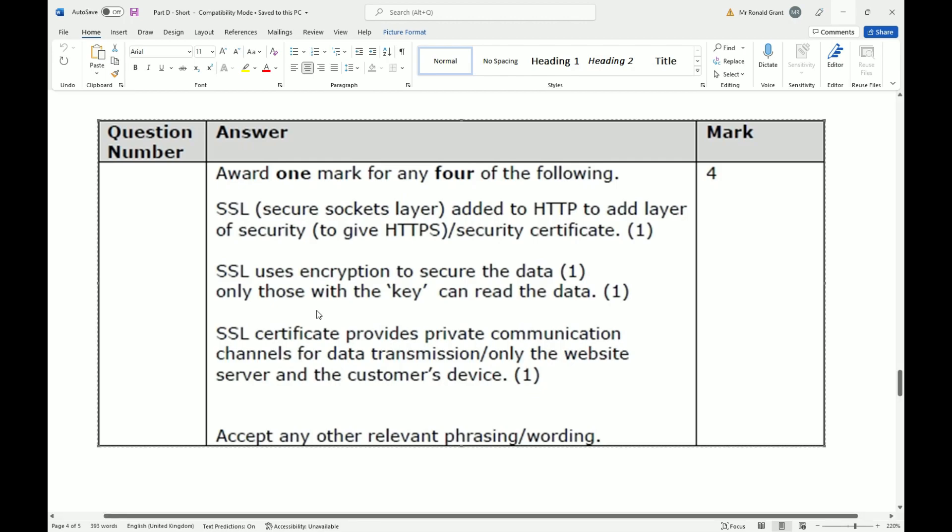SSL certificates provide private communication channels for data transmission. Only the website server and the customer's device will be able to decrypt the information being sent and received, because the customer's device has the key and the server also has the key.